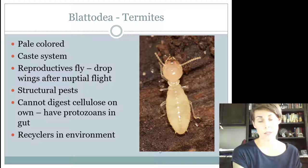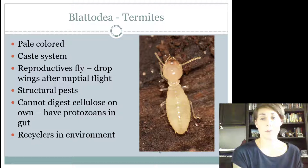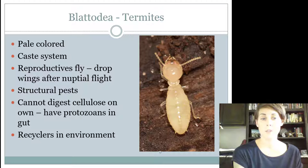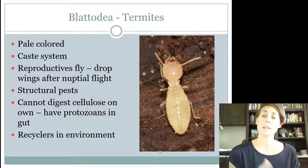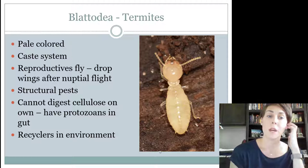The last group you need to know in Blattodea — for intermediates and seniors — are termites. They're no longer in the order Isoptera; they're now in Blattodea with the rest of the cockroaches. Termites are tiny little bugs with nearly no visible eyes — kind of blind little things. They're subterranean, living underground usually. I would know that they have a caste system, which means everyone has a job and a hierarchy. There are kings and queens, reproductives, workers, and soldiers — everyone has different jobs.